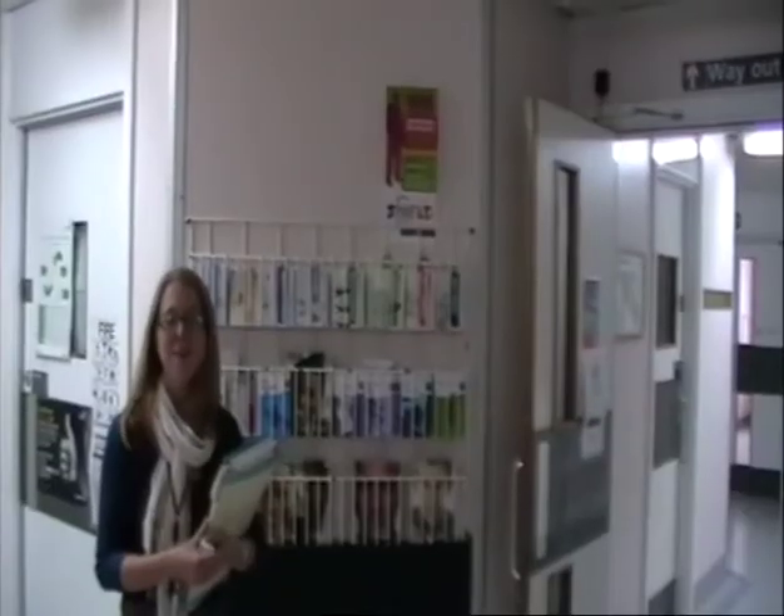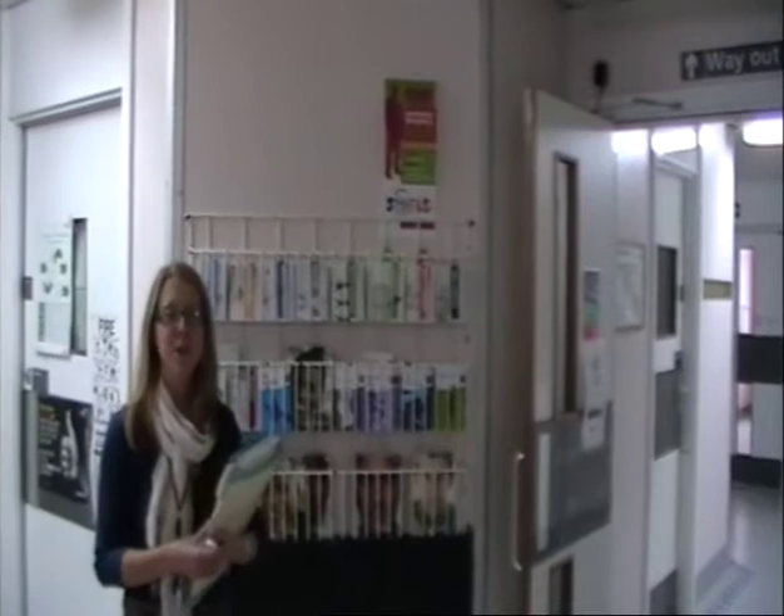If you're attending clinic regularly, we tend to see you about every three to four months. We're monitoring your medication, making sure that your physical and emotional well-being are being looked after, and also your sexual health. Following the review, we make sure that you're linked in with any of the other members of the health professional team who are here to look after you. After the medical consultation is over, we'll introduce you to other members of the multidisciplinary team. The first one will probably be a clinical nurse specialist.